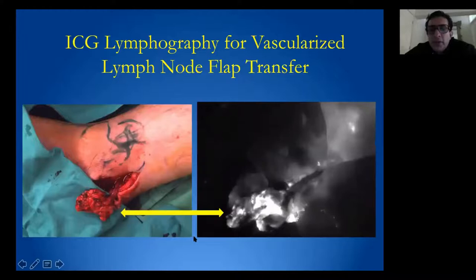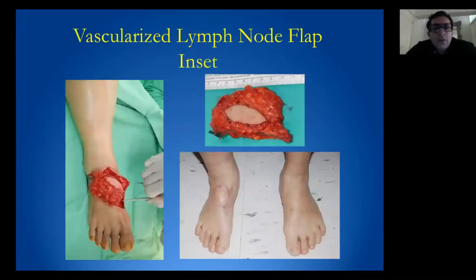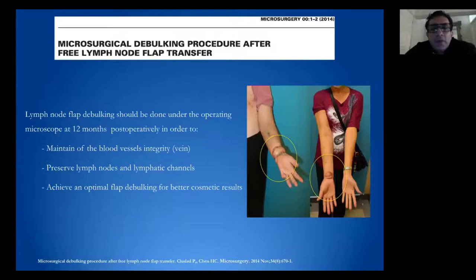ICG lymphography is used to visualize the lymphatics and vascularity of the lymph node flap. Some surgeons combine LVA with vascular lymph node transfer. This is sometimes criticized due to the bulkiness of the flap, especially when transferred to the distal limb. However, we perform a microsurgical debulking procedure — we have reported this technique to improve the cosmetic appearance of the transferred flap, preserving lymphatics during the debulking.